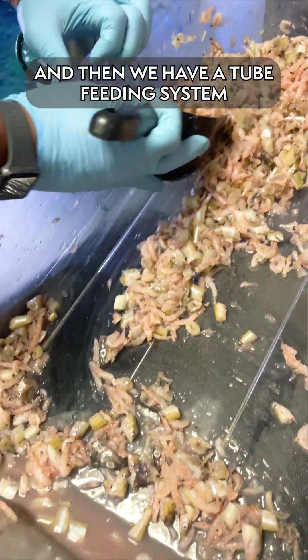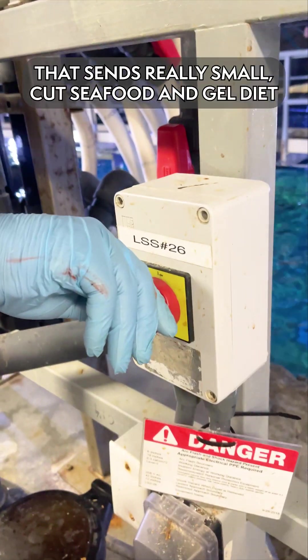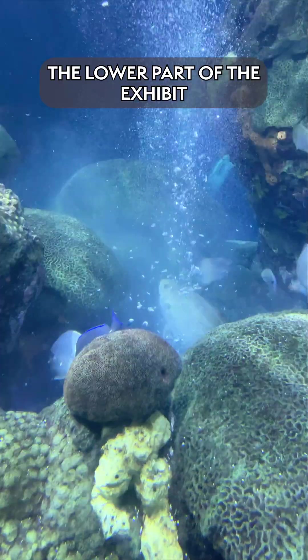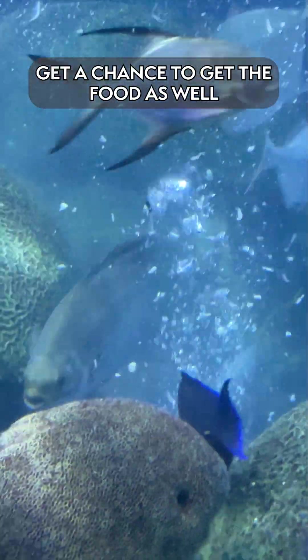And then we have a tube feeding system that sends really small cut seafood and gel diet through ten different tubes all around the lower part of the exhibit, so those smaller schooling fish get a chance to get the food as well.